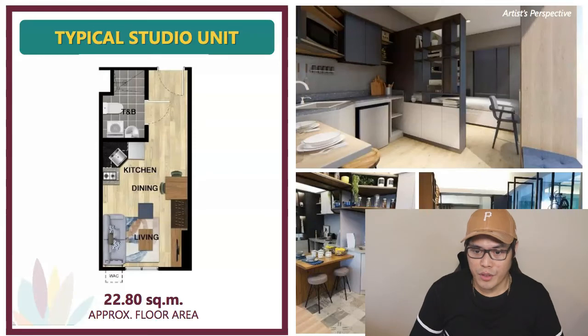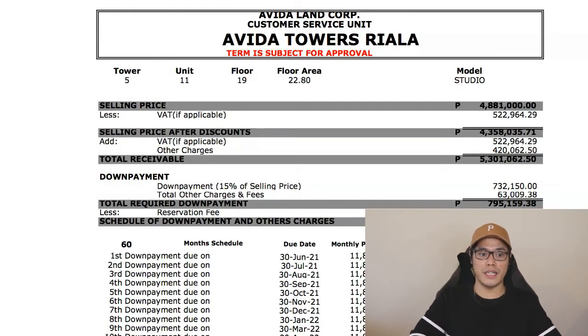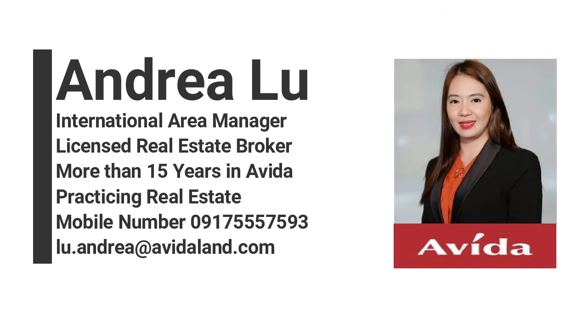Now let me show you a sample computation for a studio unit. Disclaimer: the numbers shown can be higher or lower depending on the latest promos and discounts. For a more accurate computation and free quotation, contact Great Trinidad or Andrea Lu — details are on screen via Facebook Messenger, WhatsApp, Viber, or email — and mention you've seen Paolo Berenguel's video. They'll assist with your inquiry and provide the latest promos with Abida Towers Riala.